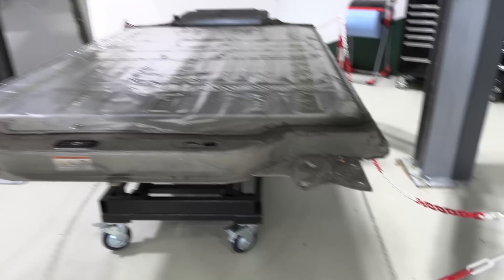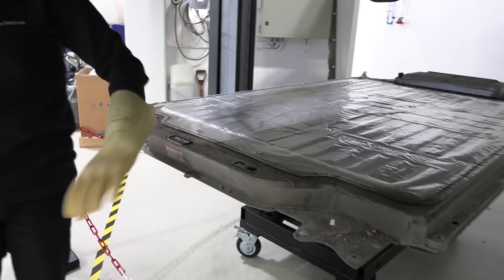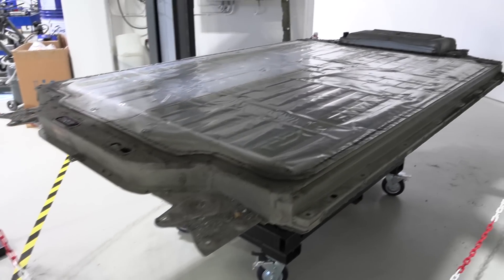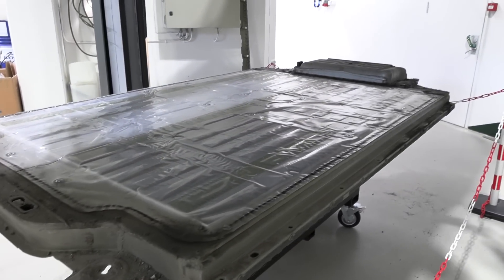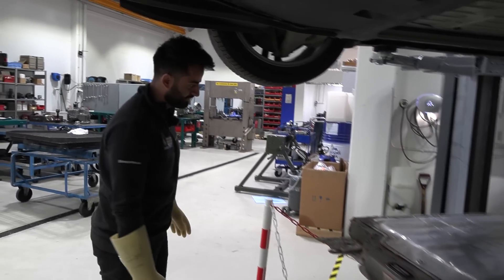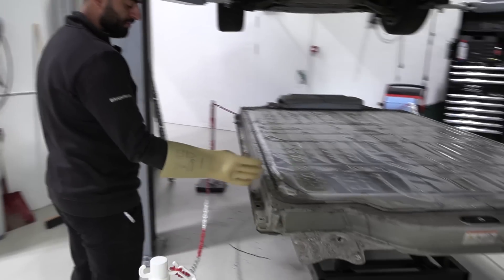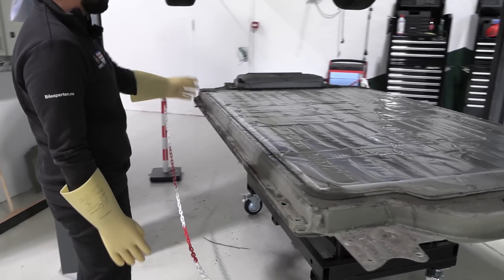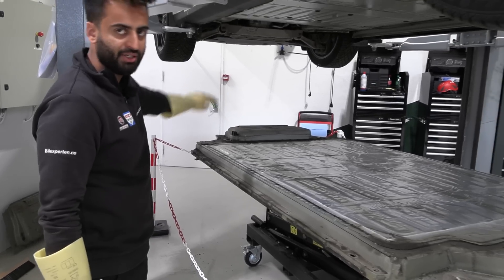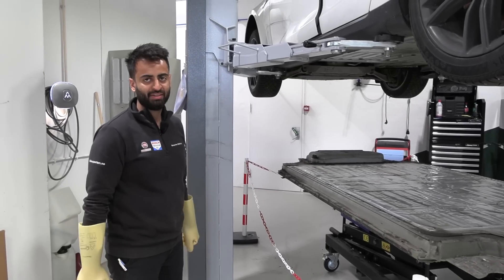So the next thing we will do is clean everything here. After that we will disassemble the battery lock. The counting of the modules goes like this — one, two, three, four, five, six, seven, eight, nine. The problem will be, I think, in the top section. So we will see what is the reason that it has been damaged.